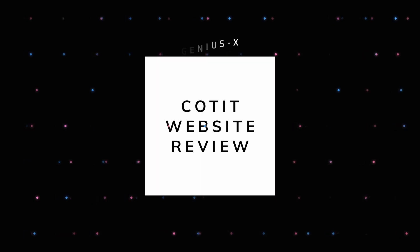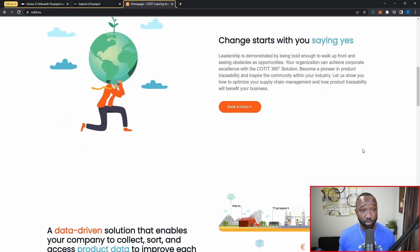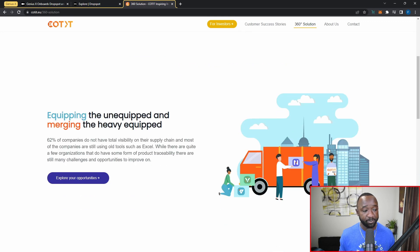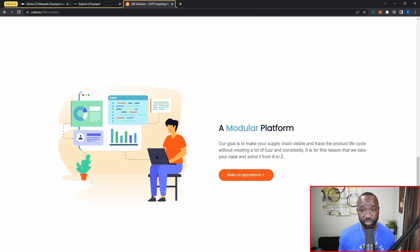The second website is Cotit, accessible at cotit.eu. As mentioned, they focus on traceability, tracking, and improving the product life cycle. This may not be used by an everyday Cardano person, but if you're running a small or large business you can use it to improve your processes. Scrolling down, they highlight their eco-friendly solution and data-driven approach. Their solutions page outlines three key features: supply chain traceability, business operation traceability, and product usage traceability.